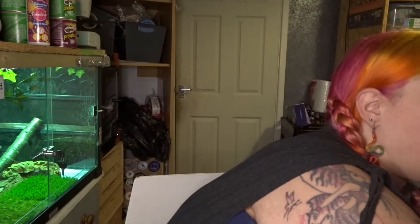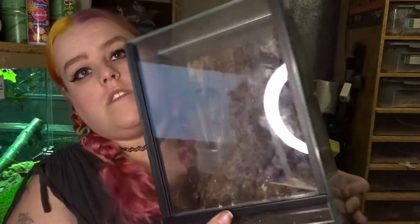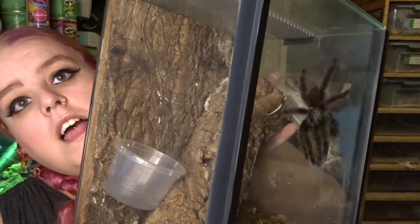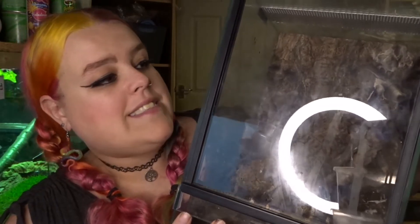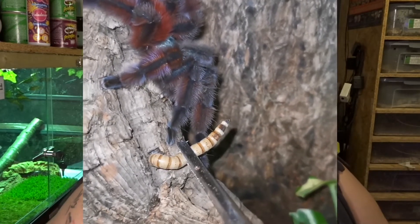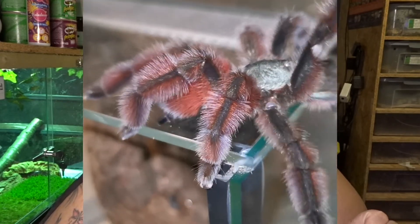I'm going to show you the things I got from them. The first thing I got from Mark the Spider Guy is right next to me, so I'm going to show you that first. It's a beautiful, absolutely stunning Chromatopelma cyaneopubescens — I don't have one of these in my collection, so to have one now is absolutely fantastic. I'll show you some close-up footage of it — honestly one of the most beautiful spiders I've ever seen. I'm really super impressed with this one.